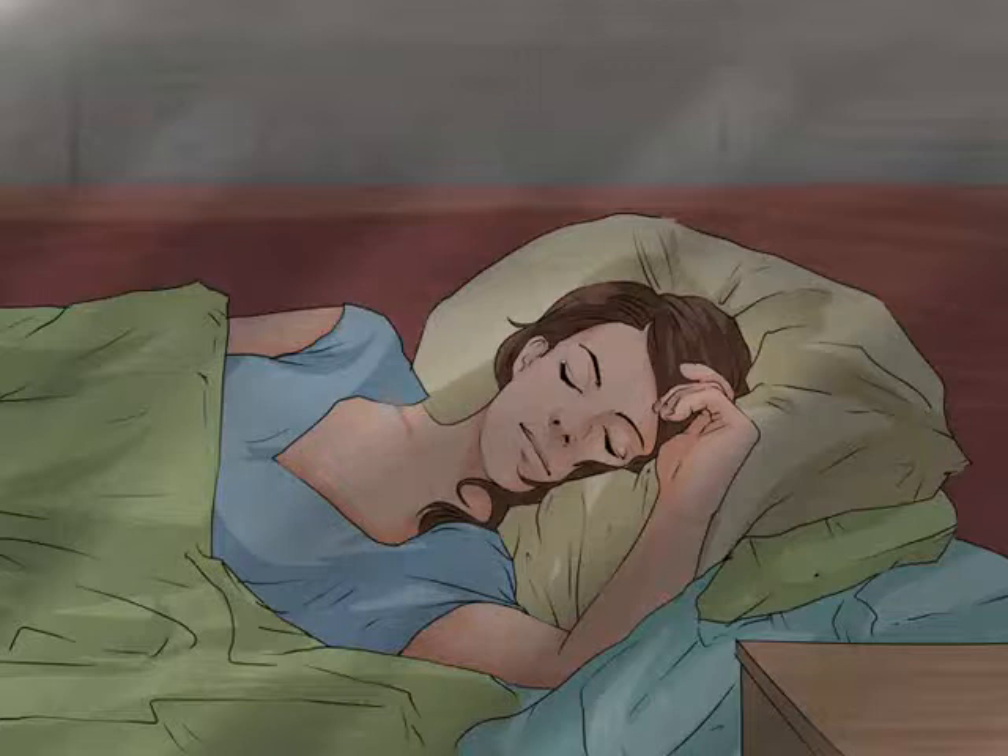Get plenty of rest. Rest is essential for recovery from any type of illness, so plan to get lots of rest. You may need to take a day or two off of work to allow yourself enough time to rest. Try to get at least eight hours of sleep every night while you are recovering. You can also supplement your sleep by taking naps if you need to.